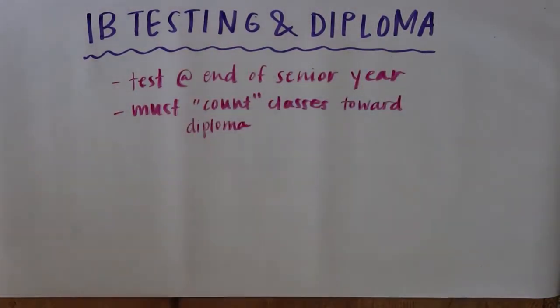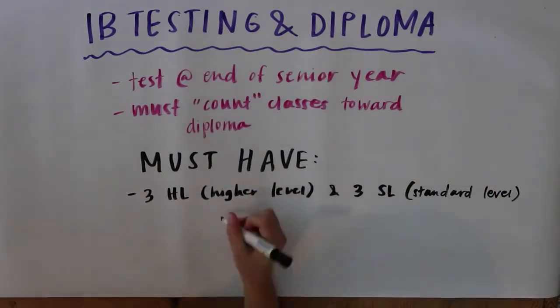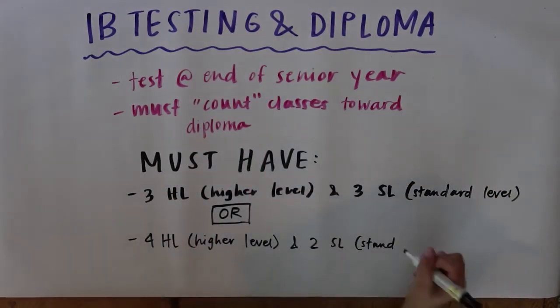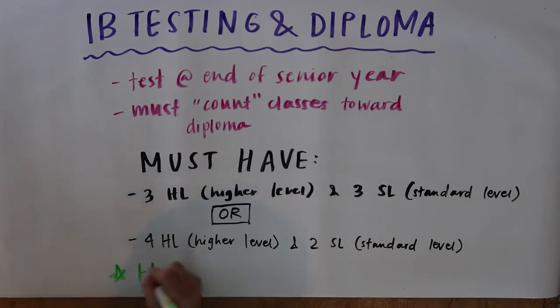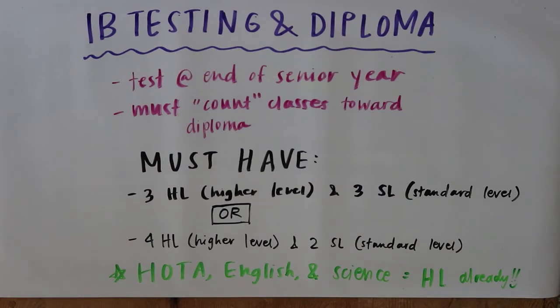When testing for IB at the end of senior year, it's important to note which classes you would like to count toward your diploma. You must take either a combination of three HL classes and three SL classes, or four HL classes and two SL classes. All students have the opportunity to test Higher Level in HOTA, English, and their chosen science. However, many students also like to test Higher Level in their chosen IB art or elective, or get ahead in math or foreign language in order to test HL in those classes.